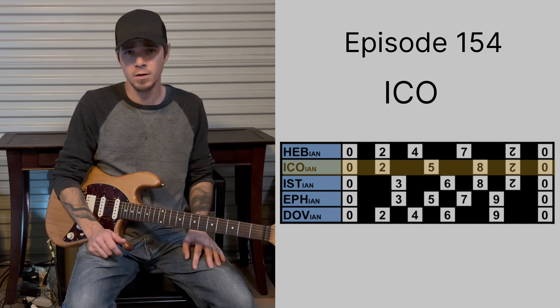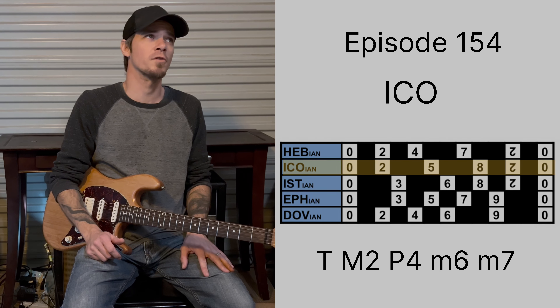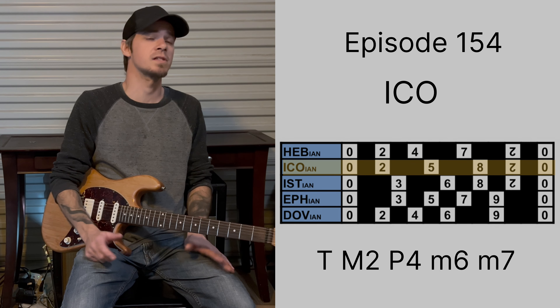Tonally speaking, we've got the tonic, major second, perfect fourth, minor sixth, and a minor seventh.